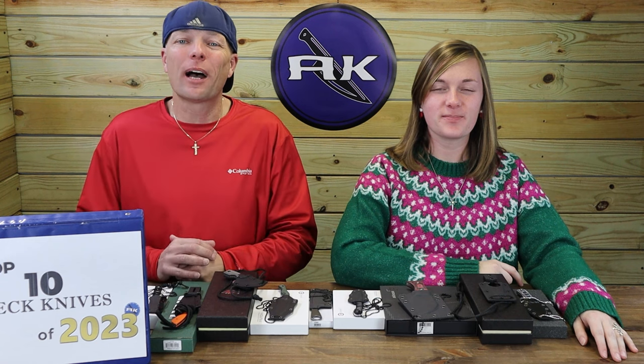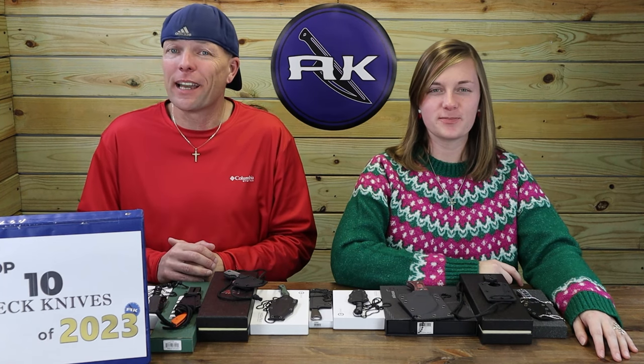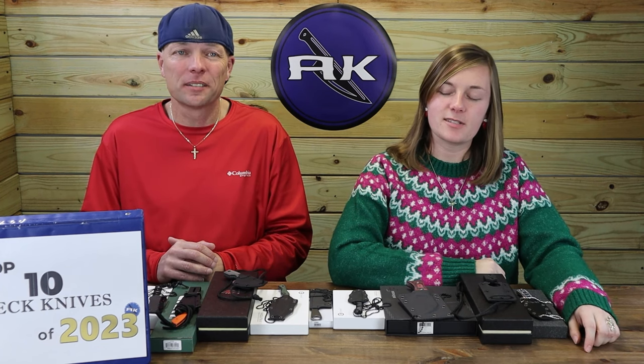And we're back, fellow knife and outdoor gear enthusiast. We're at it again — it's our Top 10 Neck Knives of 2023. Slim pickings for neck knives this year.